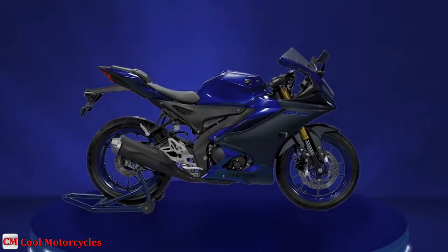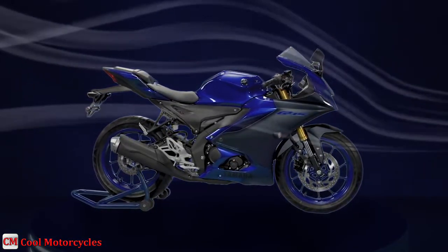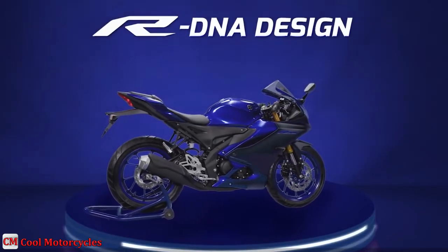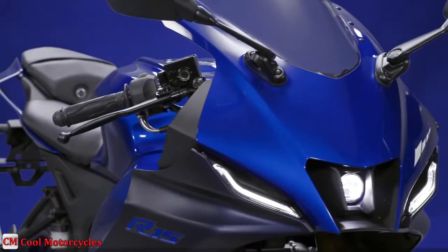With better airflow management, the rider can reach the top speed faster, which is also helpful in the high-speed stability of the machine. The clip-on handlebars are new as well and are wider for better leverage, but still offer a committed and sporty riding position.